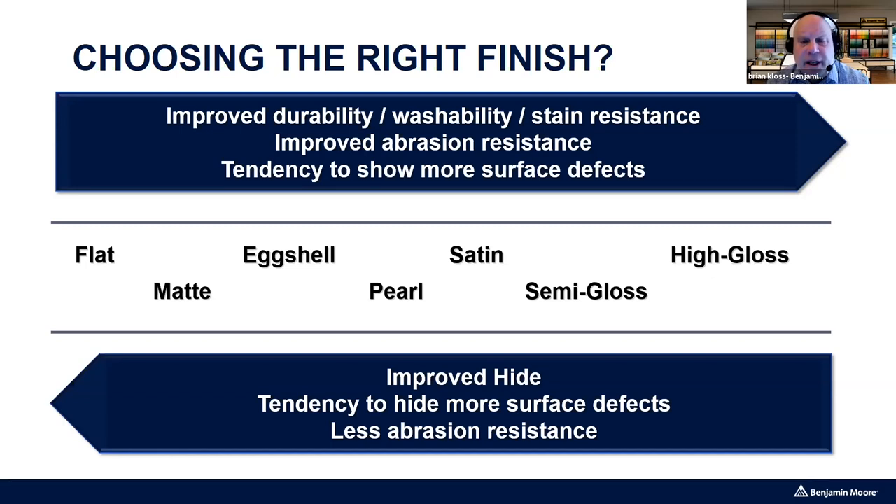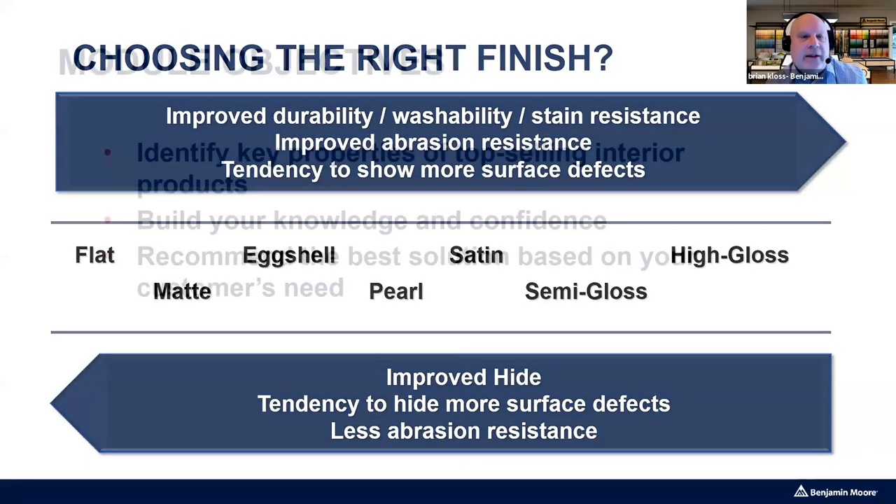Conversely, if someone is painting an area that's going to get a lot of abuse and heavy use, we'd want to go up the sheen chart. That's a brief synopsis on sheen — most of us grasp that, so I don't want to spend too much time here. If there's a specific question, pop it in the chat and we'll answer it.